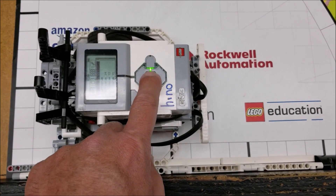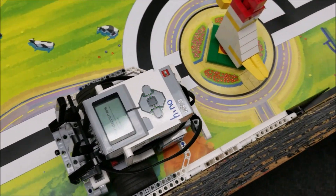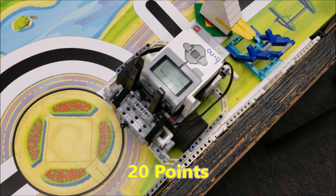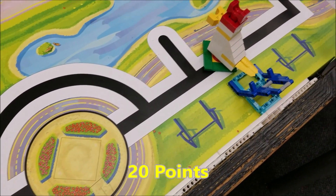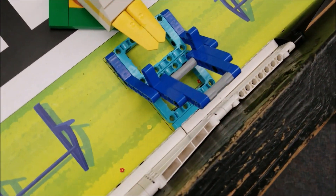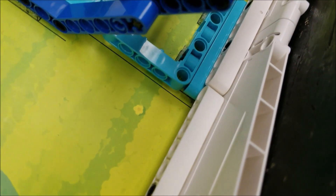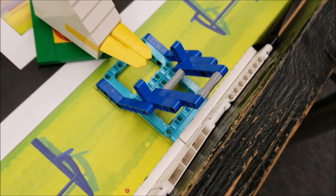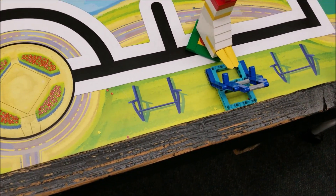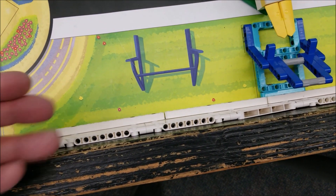We didn't necessarily knock out that chicken in too bad a position. We have this turbine and it is resting on the blue holder — that would be the 20 points. That's 20 points we would not have had if we didn't utilize this turbine blade.